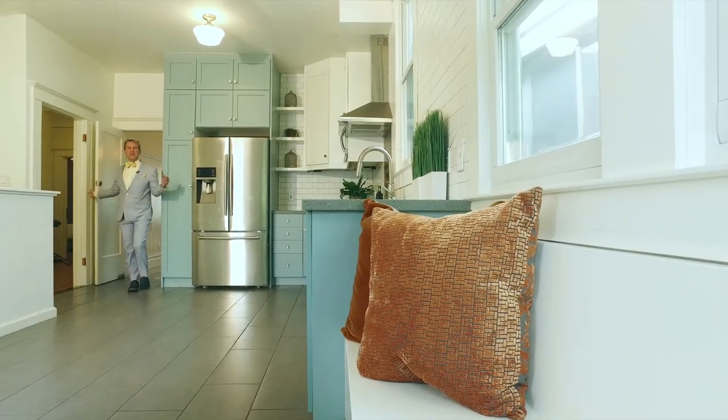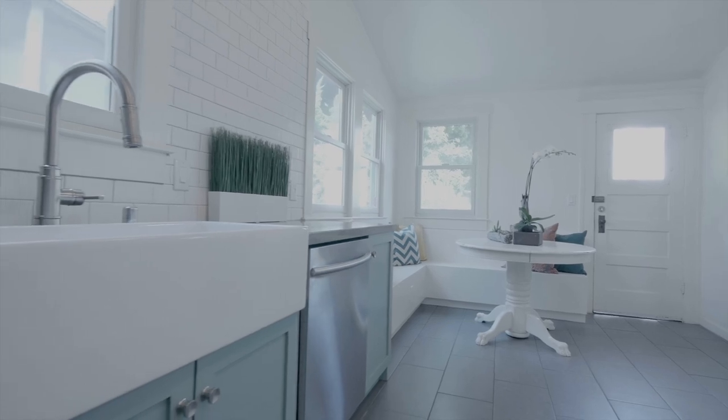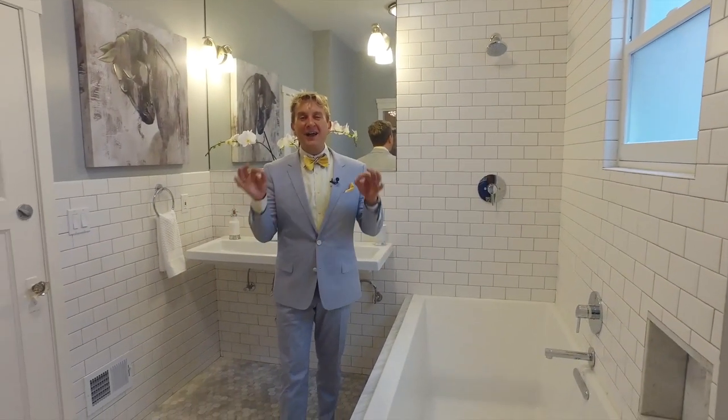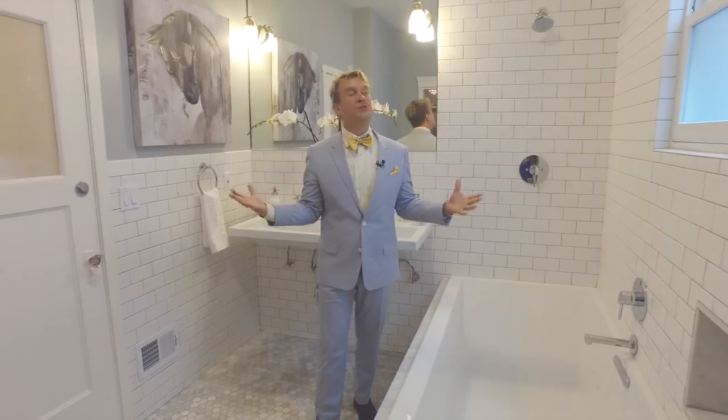How about this beautiful bold eat-in kitchen? How about this explosion of marble and subway tile? I love using simple materials to create a dramatic and beautiful bathroom.